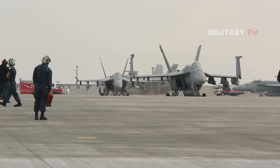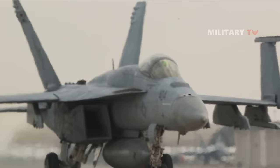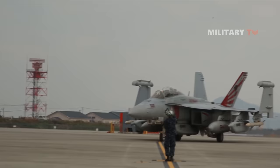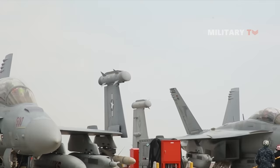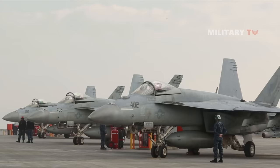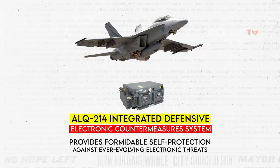When it comes to the Super Hornet, L3 Harris has spearheaded the development and implementation of cutting-edge technologies that enhance the aircraft's communication, electronic warfare, situational awareness, and payload transfer capabilities. These technologies encompass advanced processors, fiber optics, conformal wideband antennas, and networking systems. The Super Hornet leverages L3 Harris's smart carriage and release technology, guaranteeing secure and efficient transportation and delivery of mission payloads. Furthermore, the aircraft incorporates sophisticated electronic warfare systems like the ALQ-214 integrated defensive electronic countermeasures system, which provides formidable self-protection against ever-evolving electronic threats.